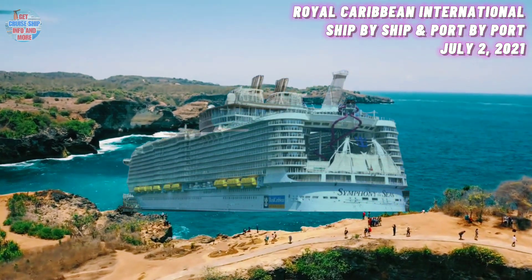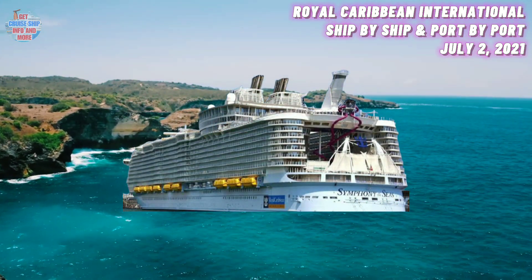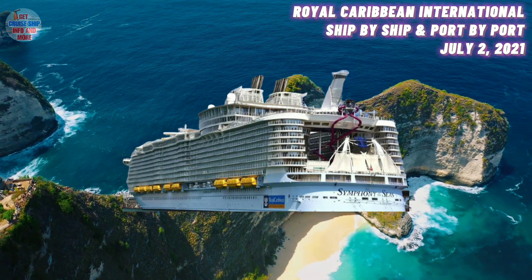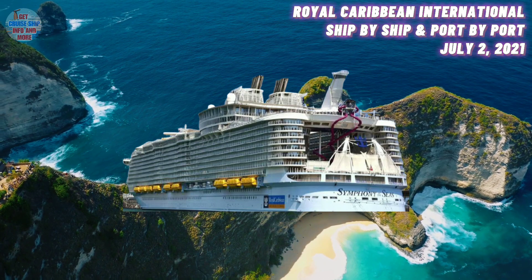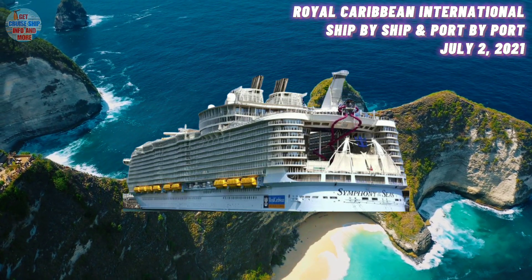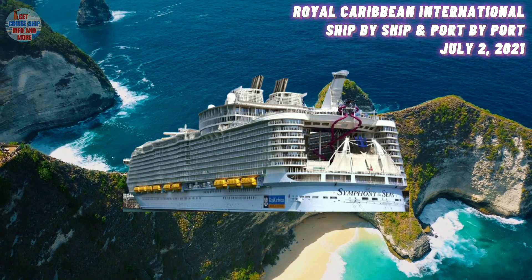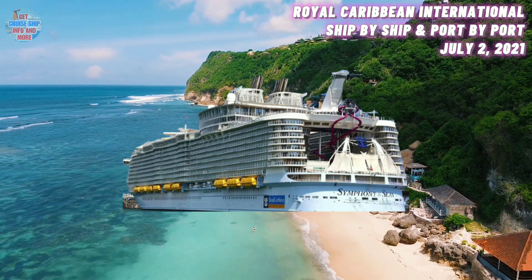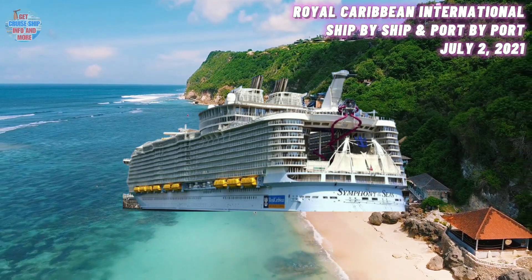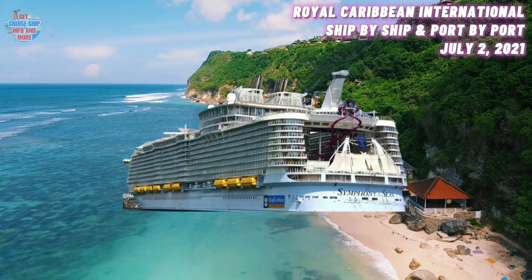Coming up at number three, we have the Symphony of the Seas. She was built in the year 2018 and has a maximum guest capacity of 5,400 guests. Her current location is in the Bahamas. The Symphony of the Seas recently returned to North America after a dry dock in Navatia, which is in Cadiz, Spain. She is scheduled to re-enter service on the 14th of August 2021. The Oasis-class vessel underwent routine maintenance and regulatory work at the Spanish shipyard.